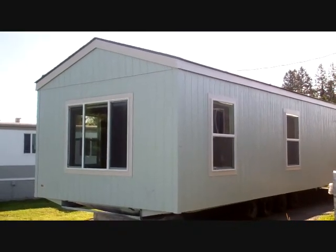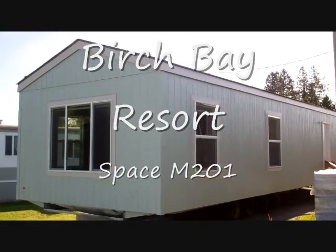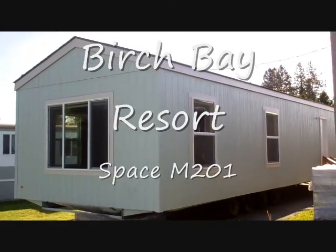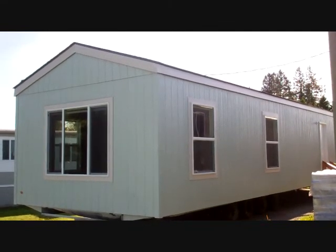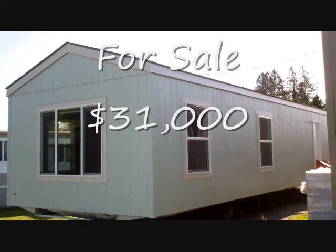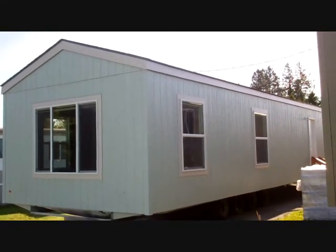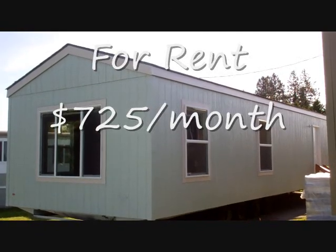This is space M201 at Birch Bay RV Resort, and on this space we have a two-bedroom, one-bath, 2012 Fleetwood home. It is available for sale for $31,000, or it can be rented for $725 a month.